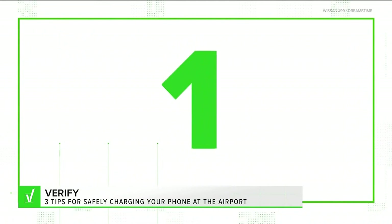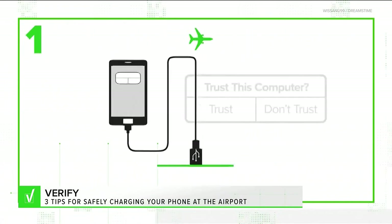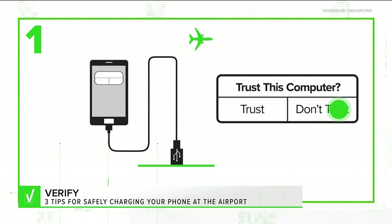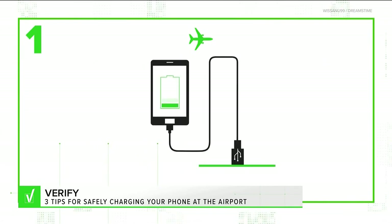First, when you plug your device into a charging station, your iPhone or Android should send you a notification asking if you trust the device. Hit "don't trust" and you'll still get the charge without swapping any data. Android has a similar alert system.